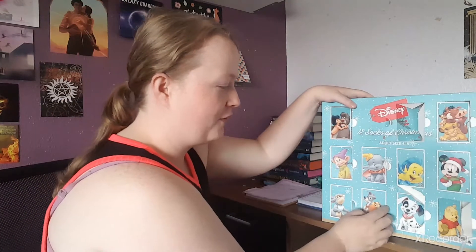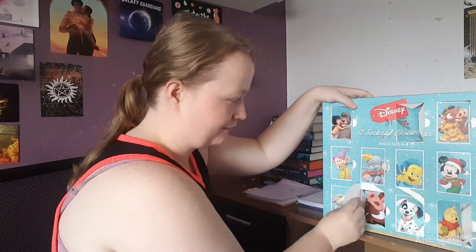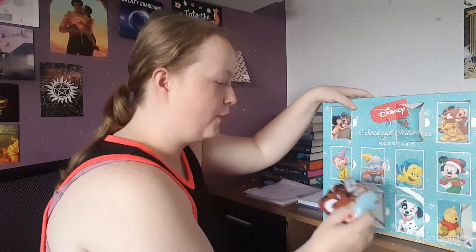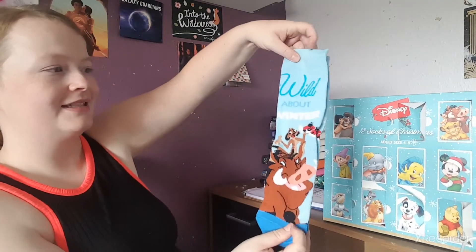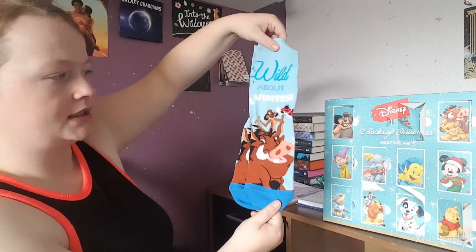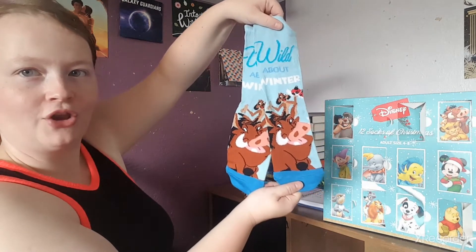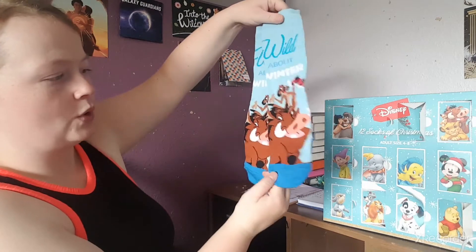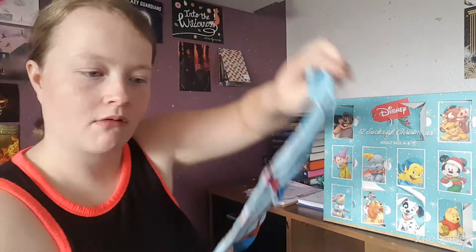Number eleven: we have these light blue socks and it says 'Wild About Winter' — it has Timon and Pumbaa on it. Look how cute they look! They're in blue with dark blue bottoms as well. Those are cute.